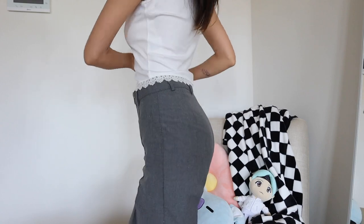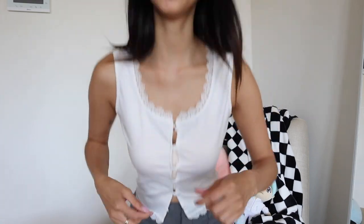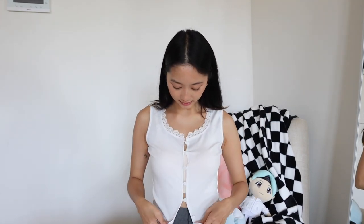This next top is a similar shape to the previous one — same kind of back — and it has this little detailing on the bottom and on the top, which is cute. It closes with these buttons.